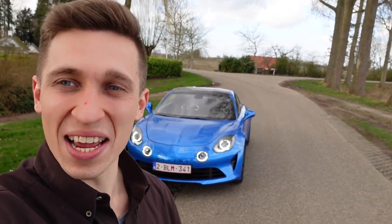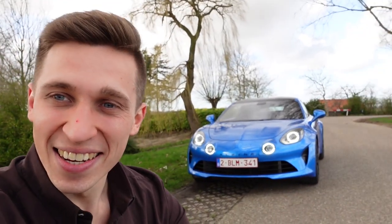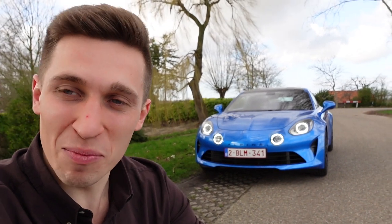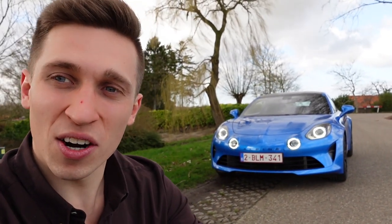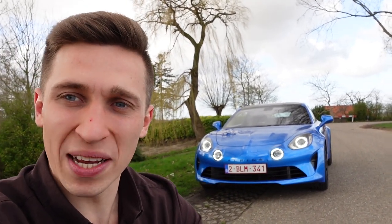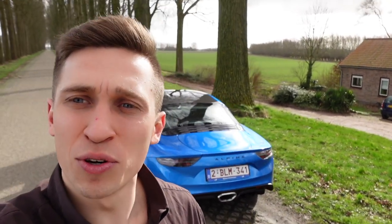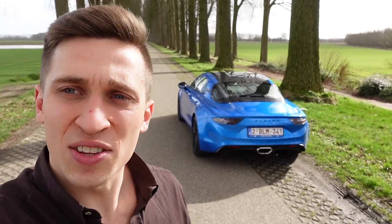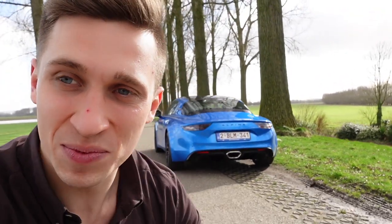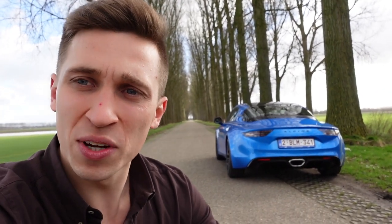So guys, what a drive — this Alpine A110. A real go-kart on wheels. A real driver's car. I really enjoyed it very much. It's really a car to have fun in, to just drive and experience. A big thanks to Alpine, and if you're interested in an Alpine A110 please go to Alpine in Antwerp and they will help you. Very big thanks to all of you for watching. Hopefully it's not the last time we drive a sports car like this — if you put a like and subscribe we can do this more in the future.